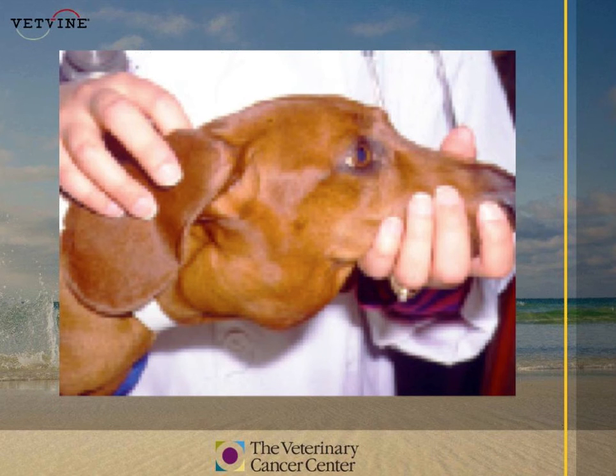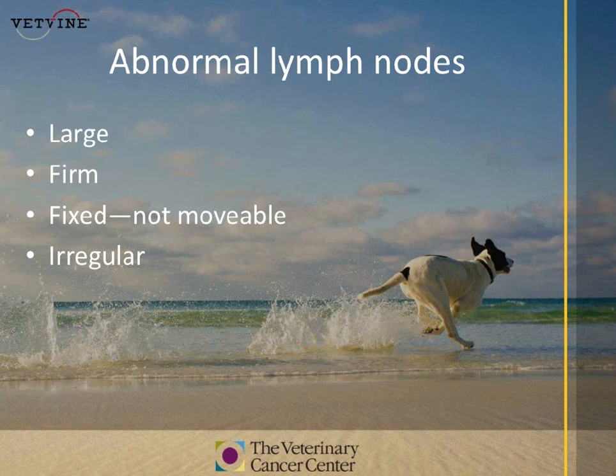Abnormal lymph nodes, as opposed to normal, are large, firm, fixed, and irregular. That covers mostly lymphoma and what you can be doing to detect lymph node size, shape, and quality at home.